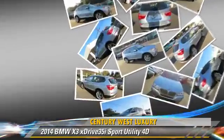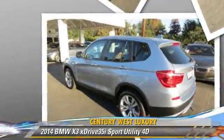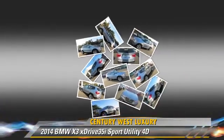Comfort and convenience features include heated seats, cold-weather package, Bluetooth wireless, and navigation system.